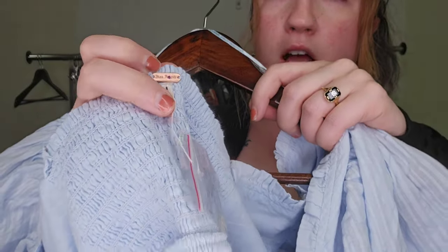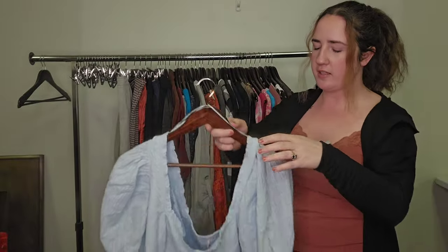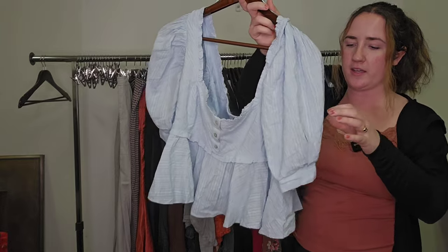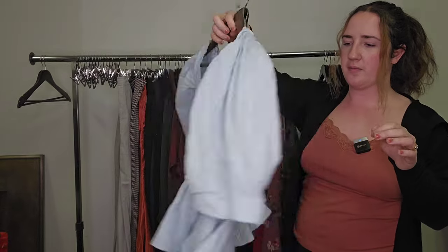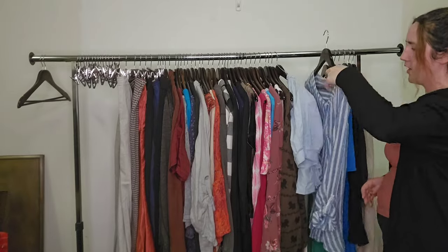Here's a Free People top — new without tags. This one's a size large, so larger size — gorgeous little baby doll kind of croppy peasant top. I don't know the style name, but I would guess probably around $35 for that.